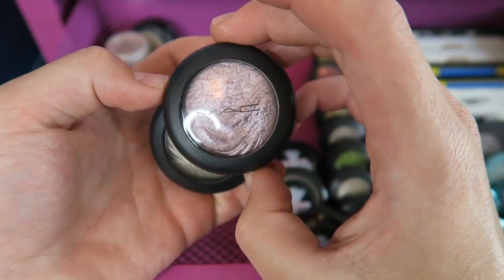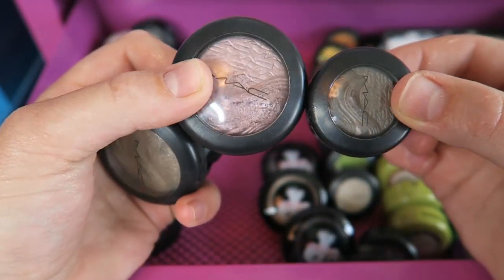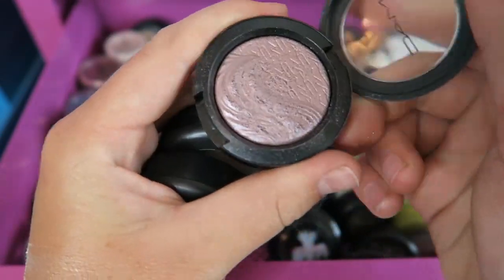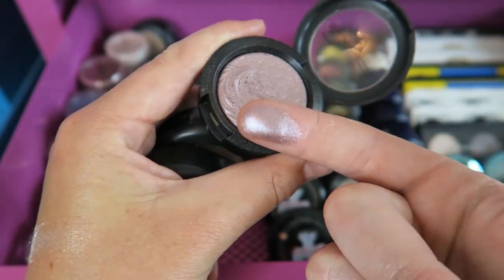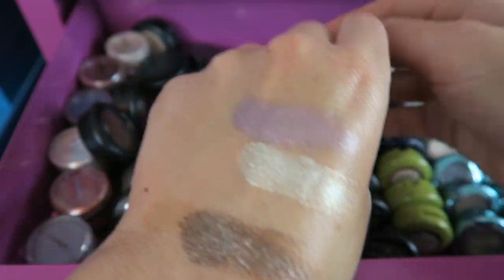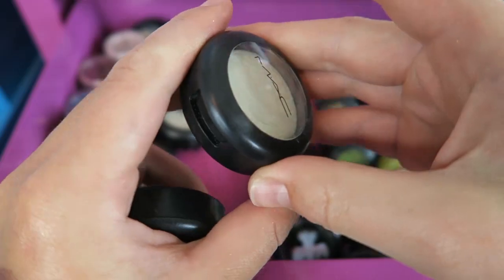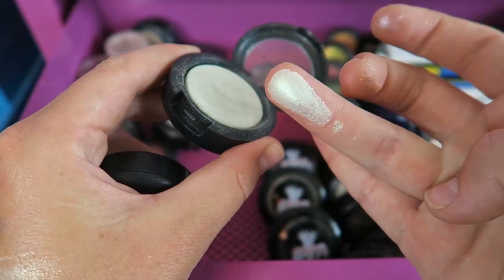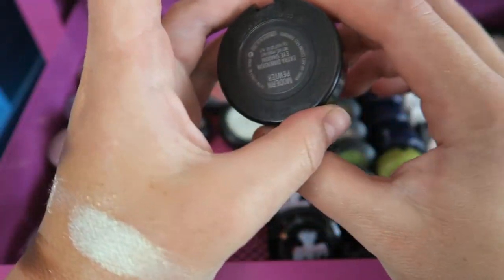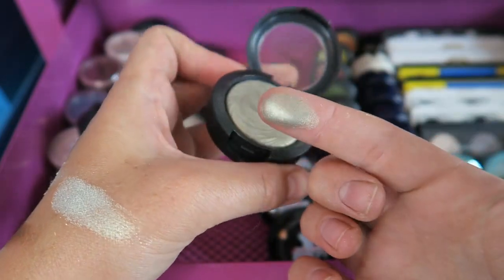These next ones are from when MAC did the In Extra Dimension eyeshadows in the large pots, then decided to start making them in little pots. I preferred the big pots. This one here is called Smoky Mauve — I love the jelly formula of almost all the brands' eyeshadows; I think they're stunning. This one here is called Zestful — it's beautiful, it's got a green shift to it, really pretty. And then this one here is called Modern Pewter — a unique shade with a pewter tint to it.